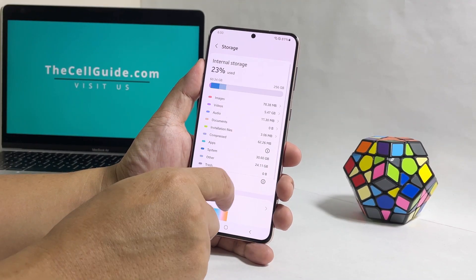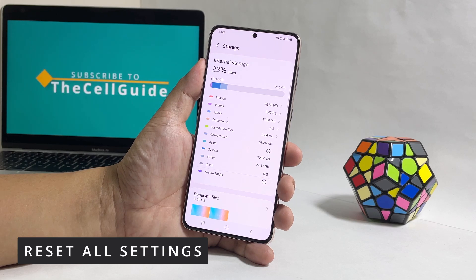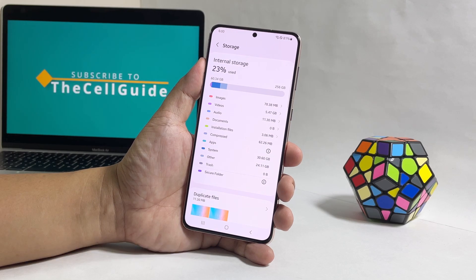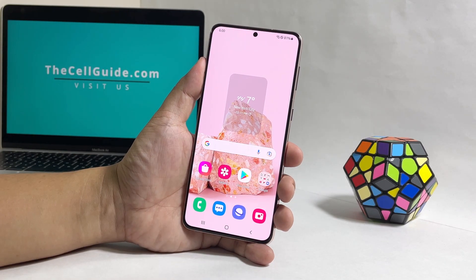The next procedure you have to do if the problem continues is to reset all settings of your phone. This will bring the settings back to their factory defaults and it might be just what you needed to fix this problem. Here's how it's done.